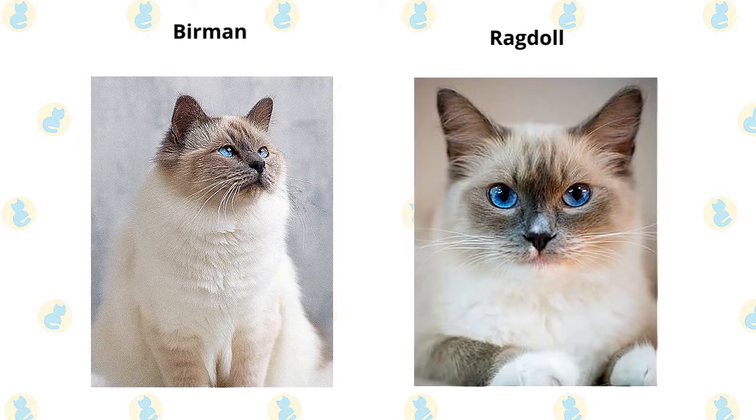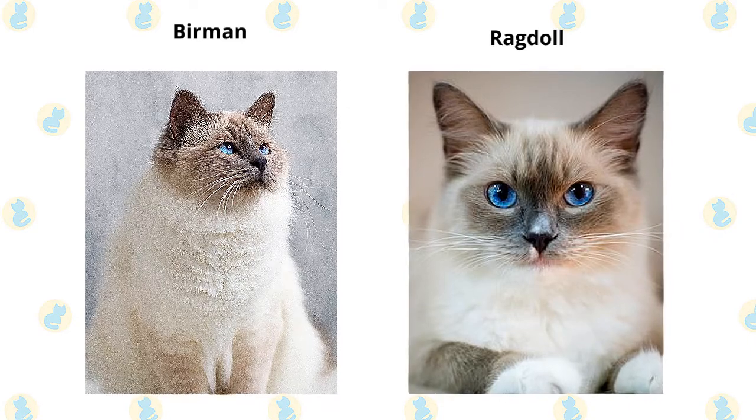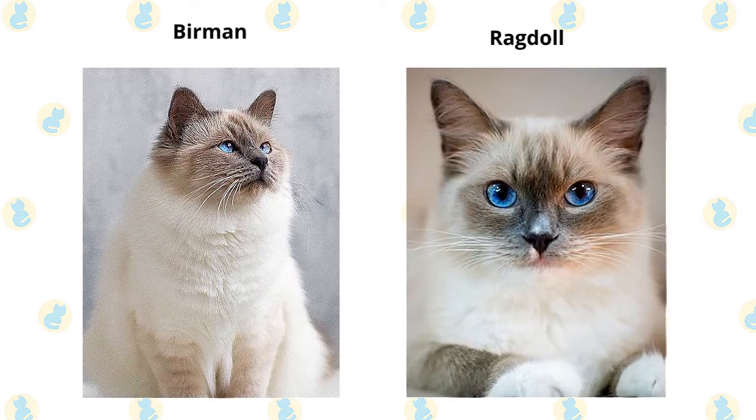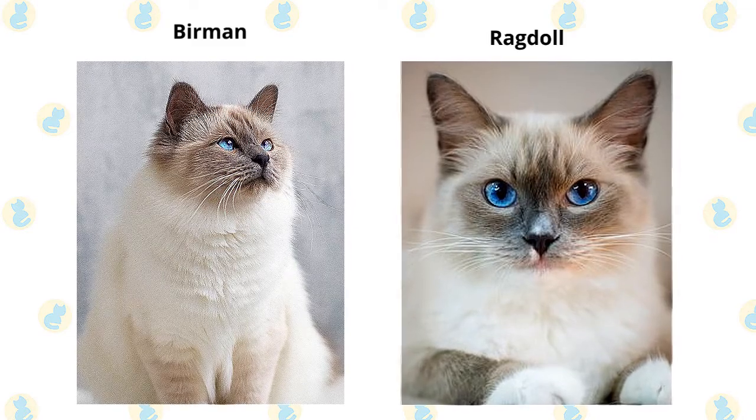If you're looking for a companion, you can't find a much better choice than one of these easygoing felines. Birmans typically weigh six to twelve pounds, while female Ragdolls usually weigh 10 to 15 pounds, and some males weigh more than 20 pounds.